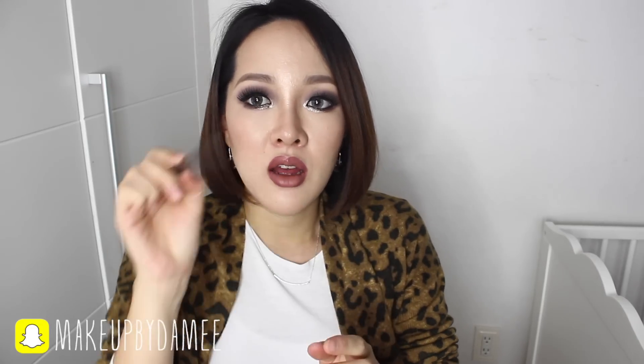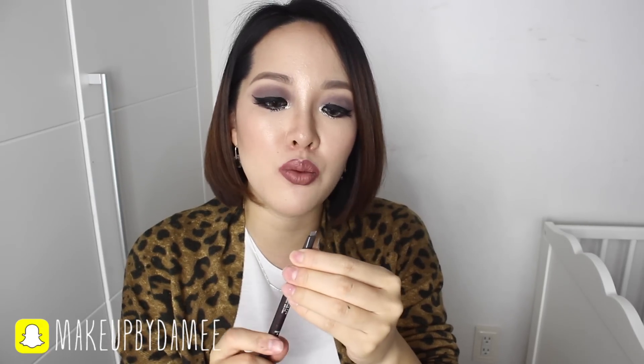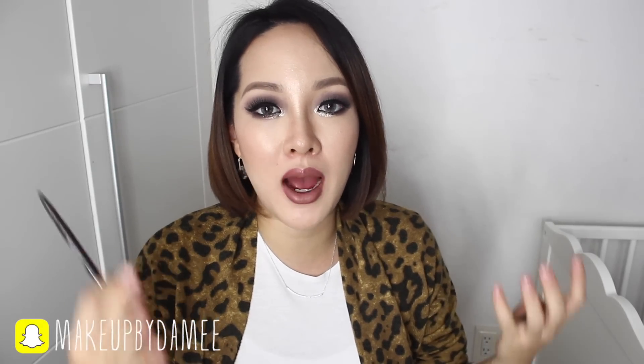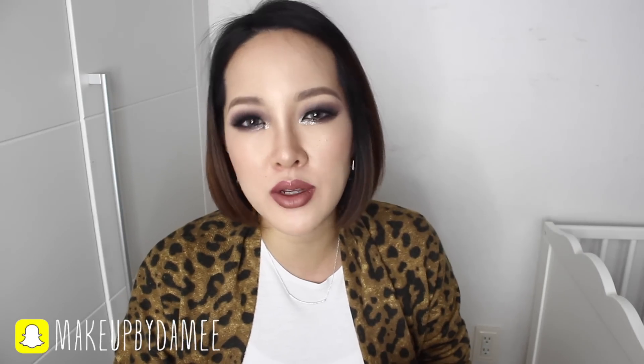I also randomly picked up this eyebrow pencil, and it seems like it's very much in trend right now. It's just a pencil with a really slim triangular shape, so it's supposed to be really good for your eyebrows. If you're familiar with Korean makeup style, especially brows, it's mostly straight and kind of thick. I thought this pencil will help a lot to achieve that look. It's in shade number 2.